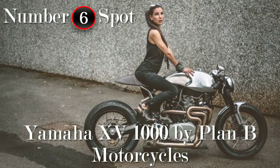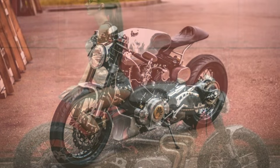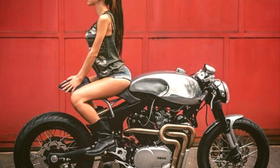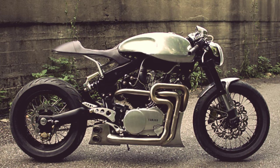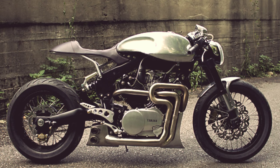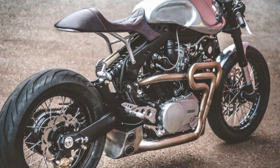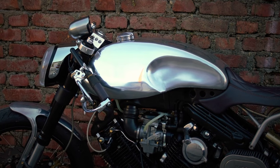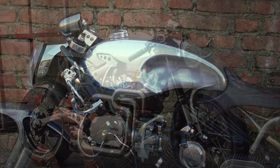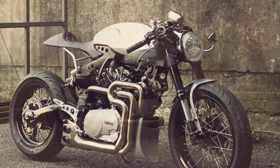Here's another strong candidate which has succeeded. Why is this bike so special? Because just like in the Mission Impossible film series, the impossible turned out possible. When we see it for the first time, we almost can't believe how different and beautiful it became. A really impressive transformation, made by Plan B Motorcycles.